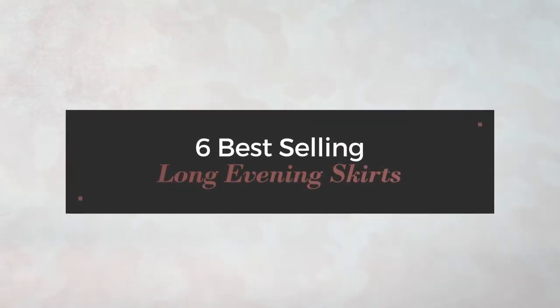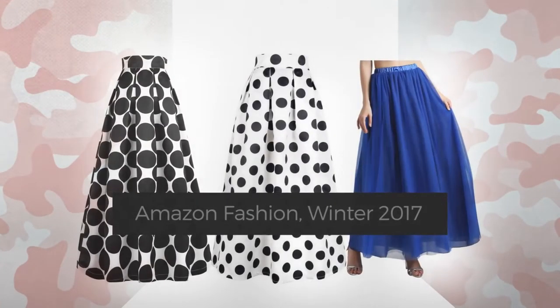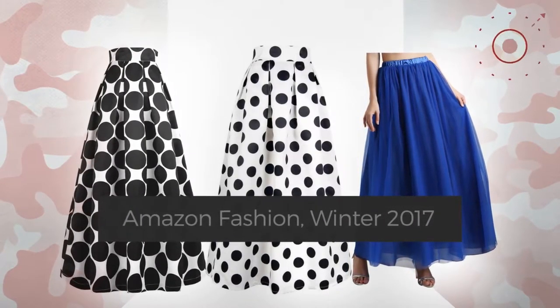6 Best Selling Long Evening Skirts — Amazon Fashion, Winter 2017. At any time, click the circle and check for updated deals on your favorite skirt.